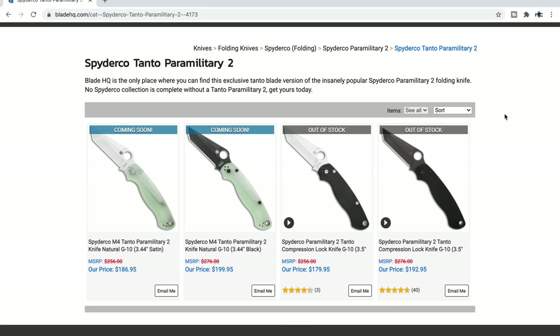What's going on YouTube? Metal Complex here, and today we're going to be going over a ton of stuff coming soon to Blade HQ. The main reason for this video, as you could surmise by the thumbnail, is to bring to light the release of the Blade HQ exclusive Paramilitary 2 Tanto in Jade and CPM M4.